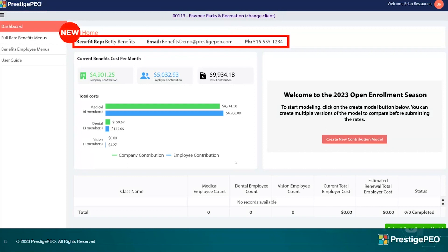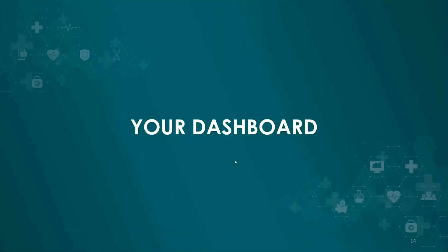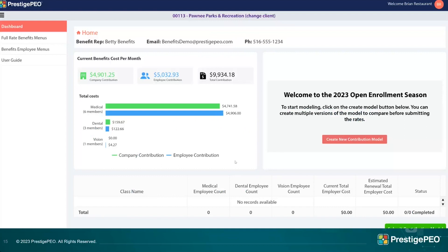You'll see 'Betty Benefits' on screen — that's going to be your actual benefit specialist. We don't have anyone named Betty, but we do have Francine and Marilyn and several others. One piece of feedback we got last year, especially from brokers with several groups, was not knowing which specialist handles which group. Now you'll be able to tell right on the main screen which benefit specialist is handling that group.